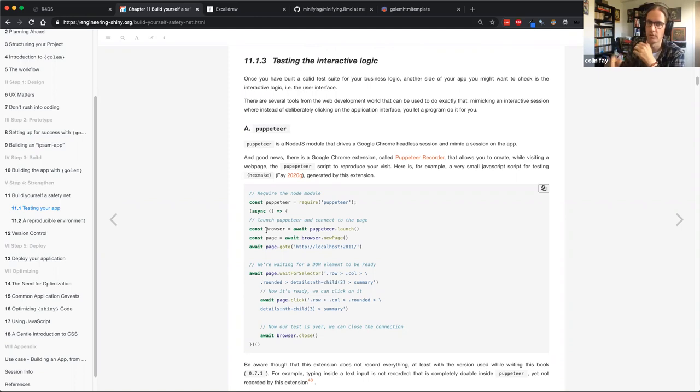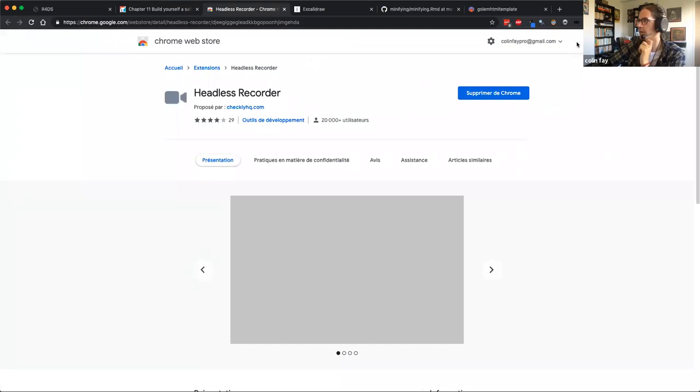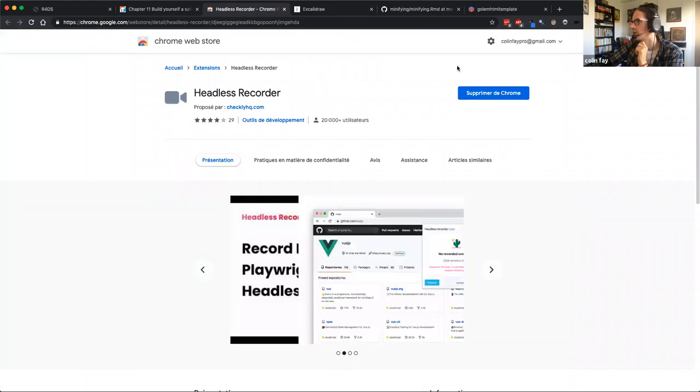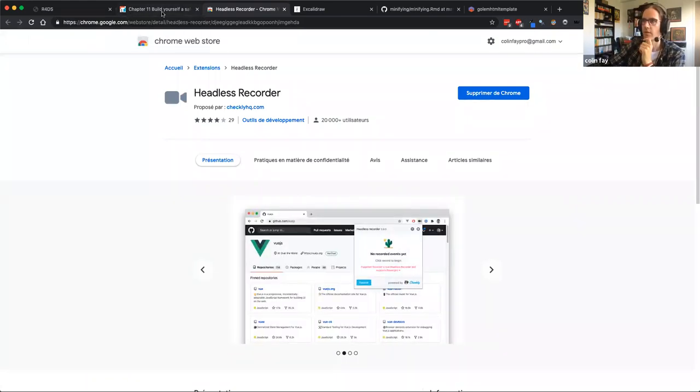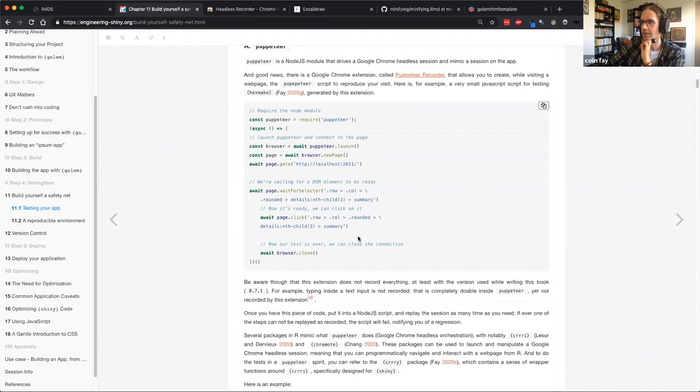In a Golem application there's a folder called 'dev' where you usually put all the stuff around development — it's build-ignored so you can put development scripts there. With puppeteer, the recorder extension means you just start recording, click on stuff, and it creates the puppeteer code for you — you can just copy and paste it.